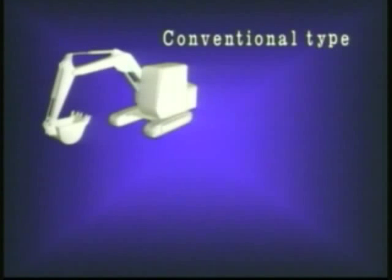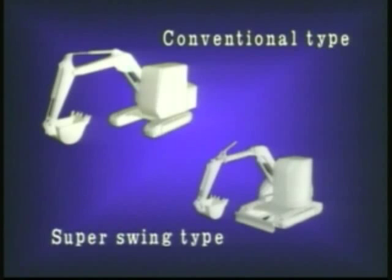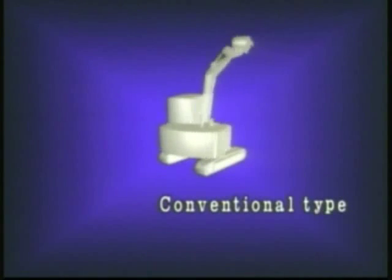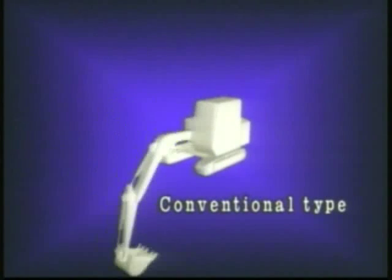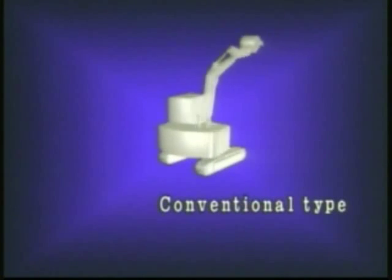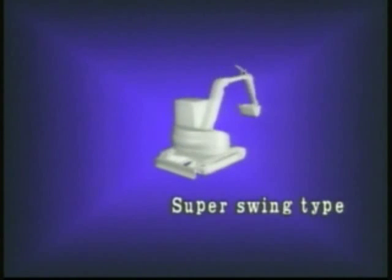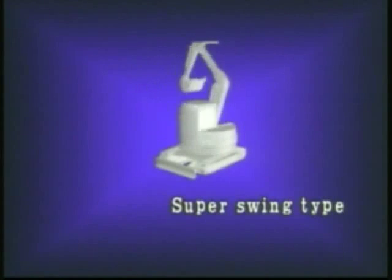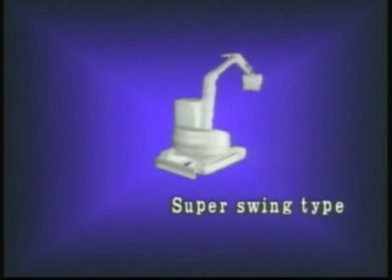Up to now, there were only two kinds of excavators. The conventional type, which is used on spacious work sites, and the super swing type, which is used for tight job sites with restricted space. The conventional type offers superior performance, but has left operators hoping for the smaller swing radius and safety of the super swing type. The super swing type, however, due to its fundamental design, sacrifices the working speed and performance of the conventional type.